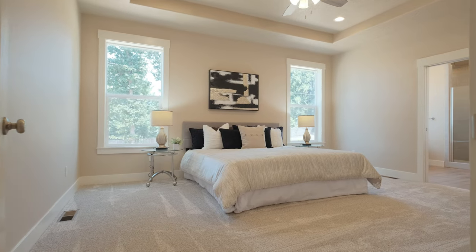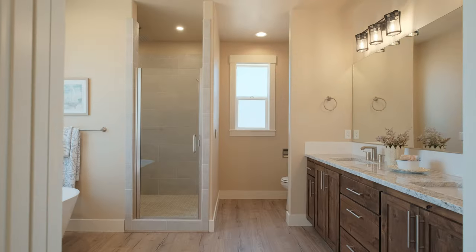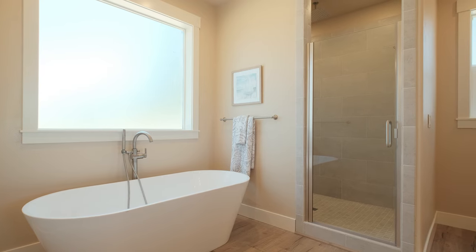Retreat from all of the action into your master suite and immediately notice the beautiful tray ceilings. Then conveniently move into your primary bathroom, featuring a convenient dual sink vanity, large soaking tub, and walk-in shower with an overhead rain shower.